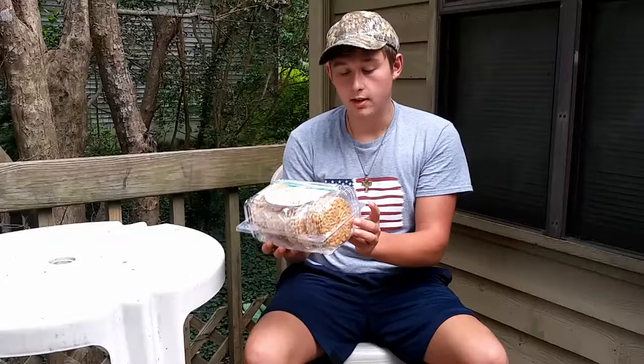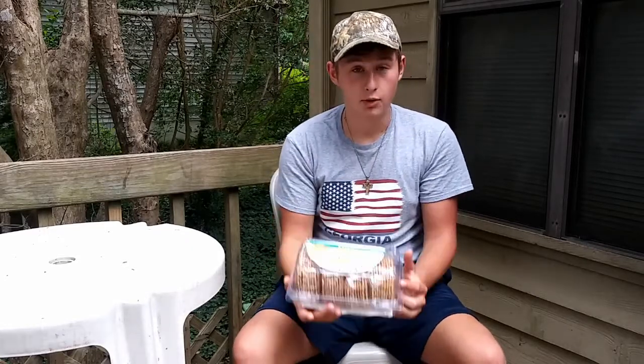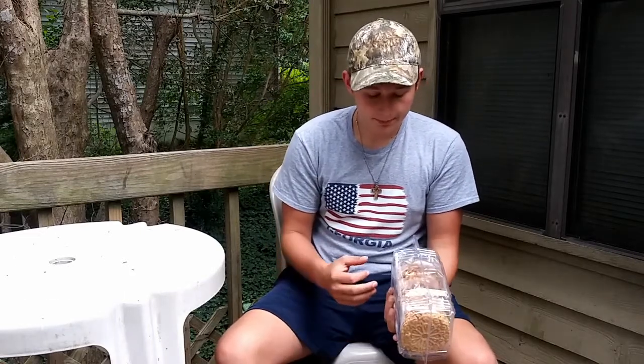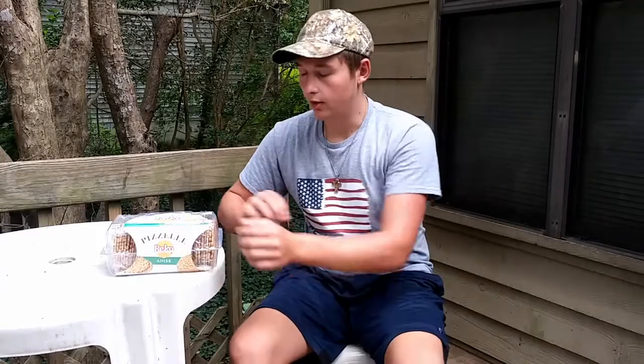That's how you pronounce it. These are anise flavor. I don't know what that is. I don't know what it's going to taste like. These were recommended to me by a fellow YouTuber, Elstay45. Go check out his channel. So, I've had waffle cookies before — different brand — they were really good. So, we're going to try out these.